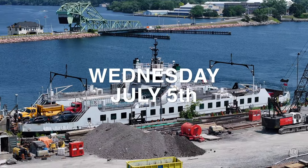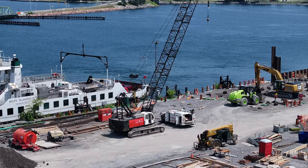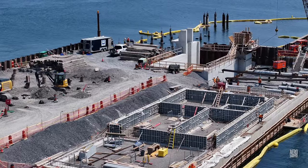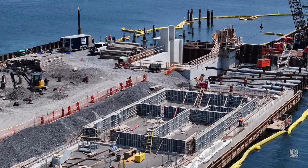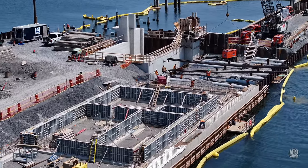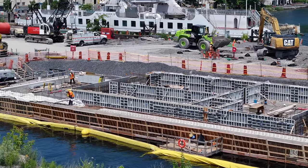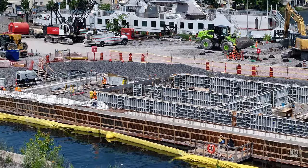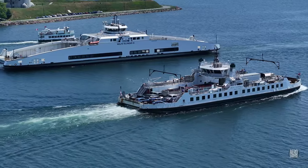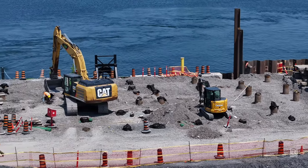Certainly by July 5th the pile driver was nowhere to be seen, but the removal of gravel around what will be the passenger building was evident. Some concrete has been poured on the utility building and there are beams on the move at the finger dock. Here's what was happening in the area of the passenger building.